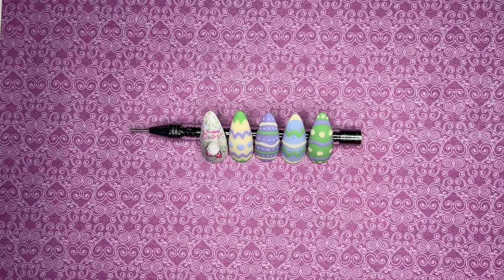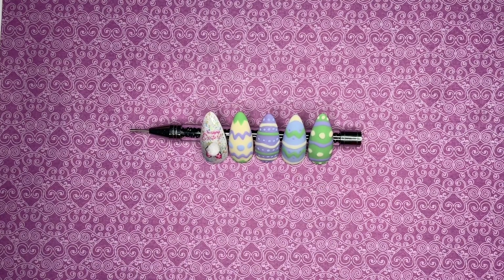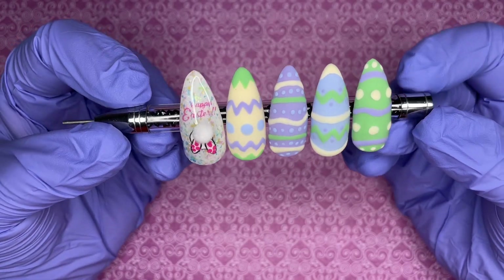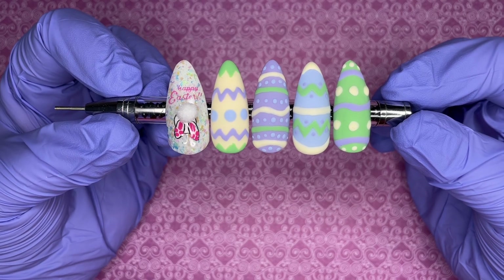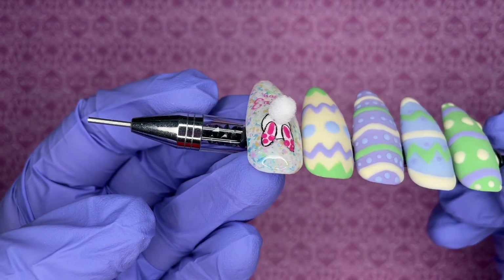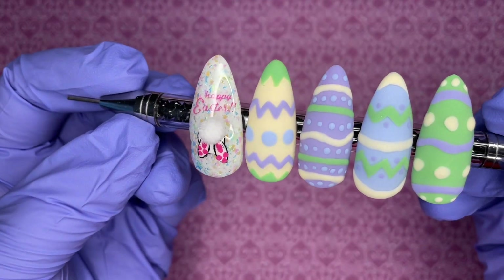I didn't record doing the last four nails as I was in the middle of mom things — momming and creating. But here they are! This design uses all five of the April collection polishes I got from Madam Glam. This one of course has the little bunny bum — look at my little tail, isn't it cute? And then these are just eggs.